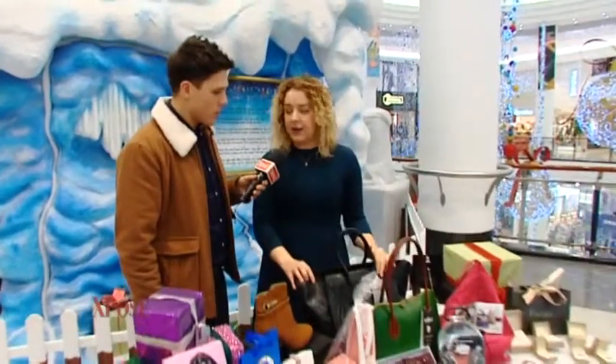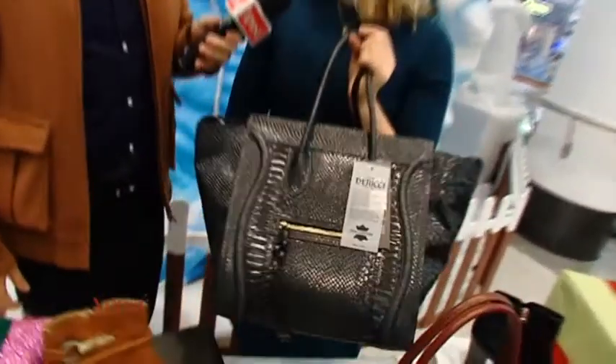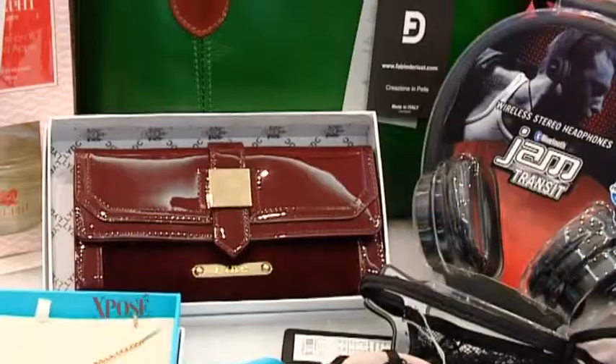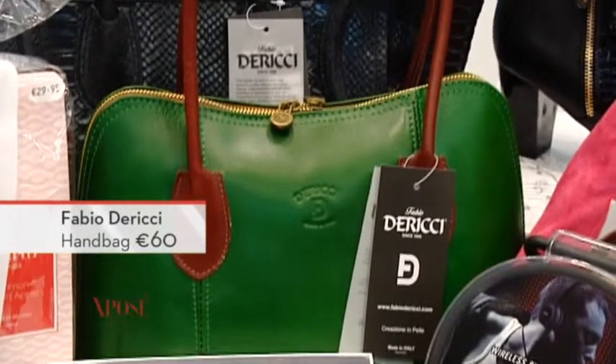Moving on — this is amazing value. It's a leather handbag by Fabio Di Ricci, and it's €60. It's incredible because it is real leather with a faux snakeskin effect. A really beautiful design, very classic and kind of reminiscent of a lot of big designers out there — something that somebody will have for work, for play, forever.